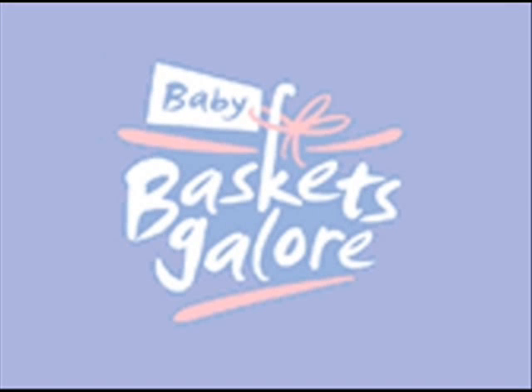Hi and welcome to the Baby Gifts Division of Baskets Galore. In this video I'll be telling you a little bit about our baby baskets and the type of things we put in them.